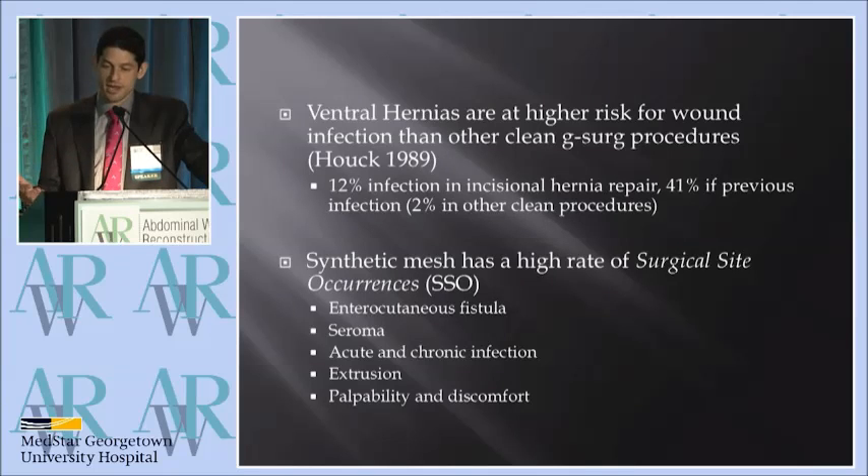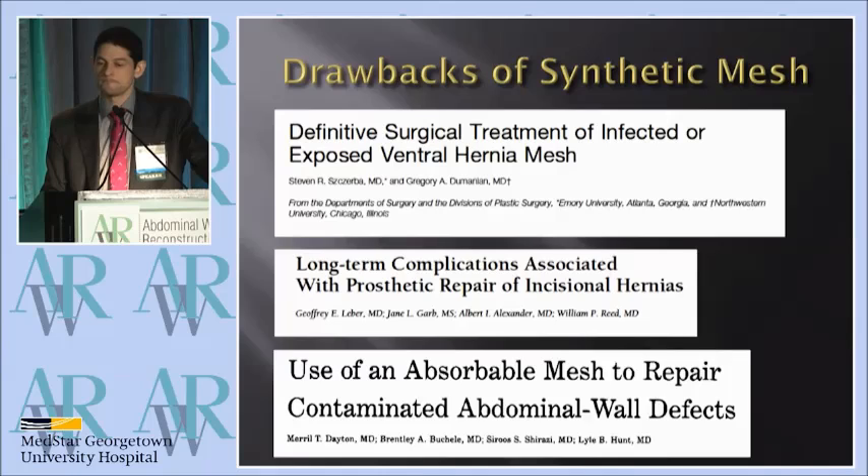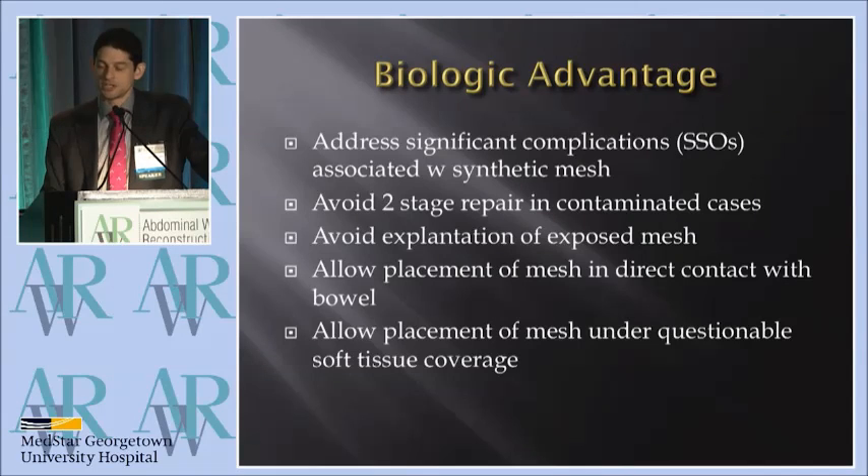We've heard a lot about, and I think there's gathering evidence that synthetic mesh has a high rate of surgical site occurrences. We know about the fistulae, the seromas, the infections, etc. And there's a lot of evidence for this as well.